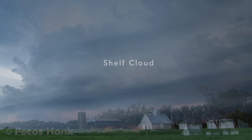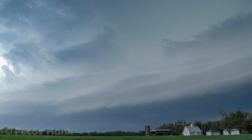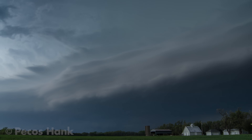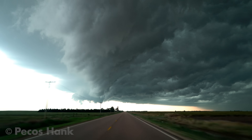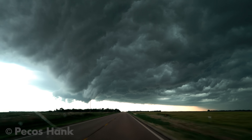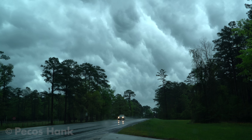Shelf clouds often form over the leading edge of linear thunderstorm outflow. Being overtaken by a shelf cloud can seem like being swallowed by a giant whale. Inside the whale's mouth, clouds of eerie turbulence loom overhead.